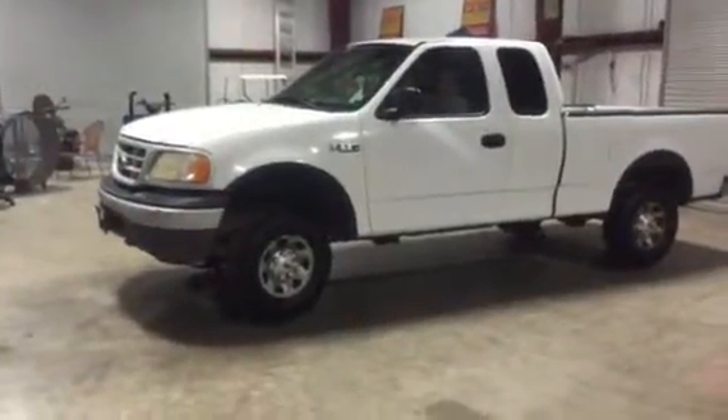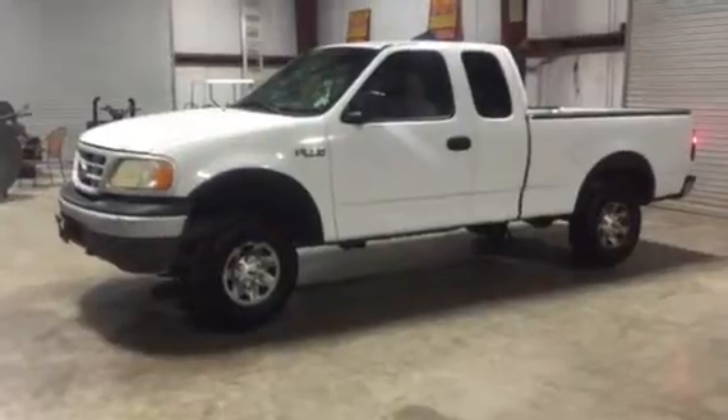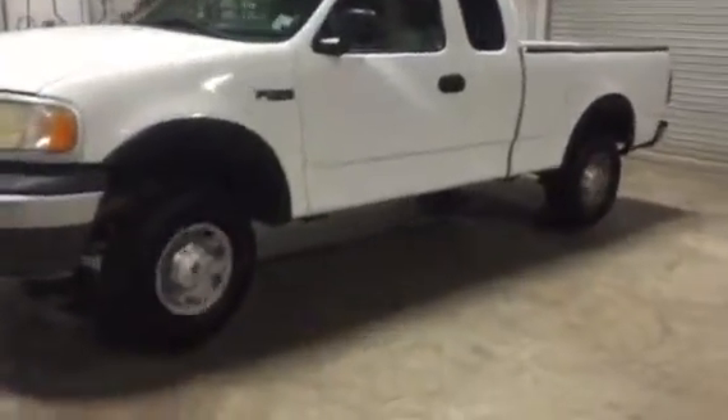We're going to do our four wheel drive test with this 1999 Ford F-150, 151,000 miles. Karen's going to put her in gear — you're going to see the four wheel drive does work on this truck. The truck's got 151,000 miles, cold AC, and automatic transmission.